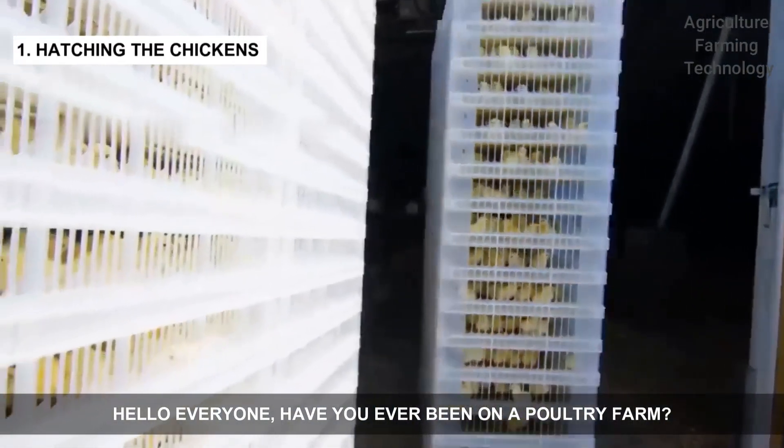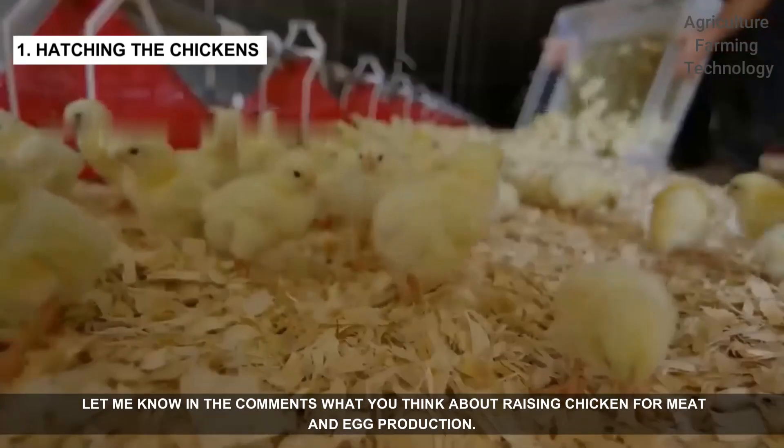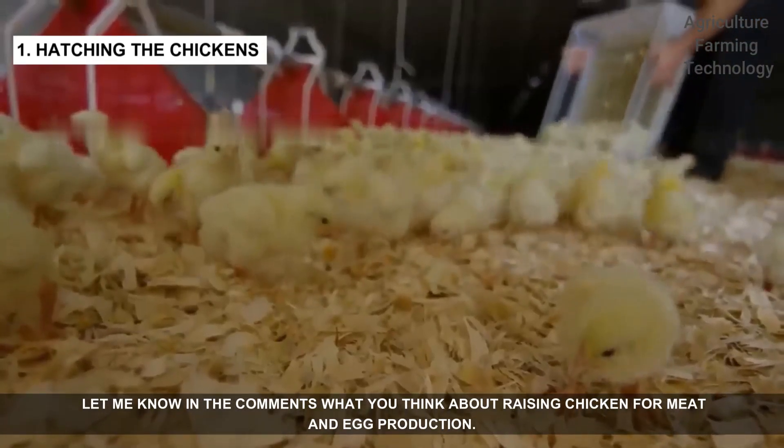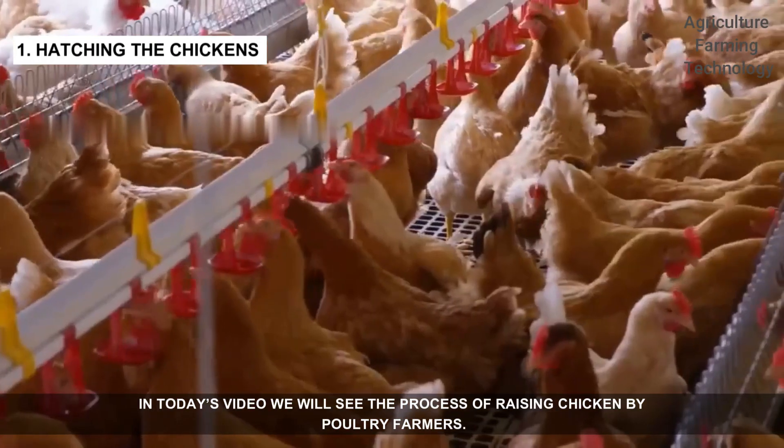Hello everyone. Have you ever been on a poultry farm? Let me know in the comments what you think about raising chickens for meat and egg production. In today's video, we'll see the process of raising chickens by poultry farmers.